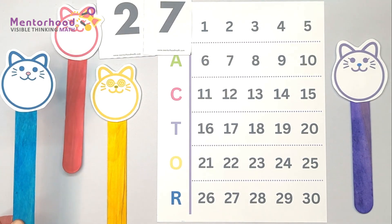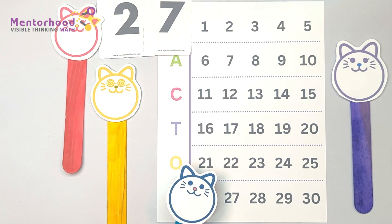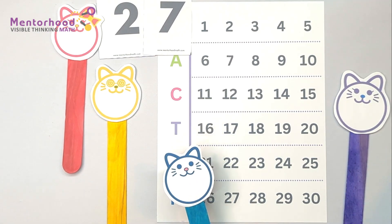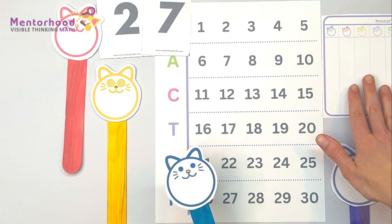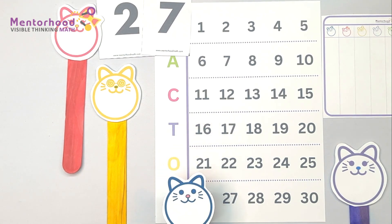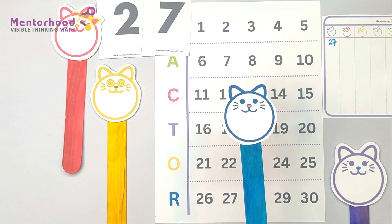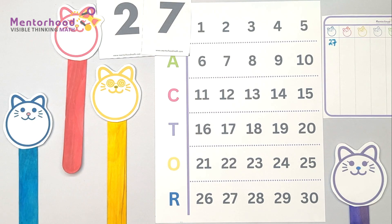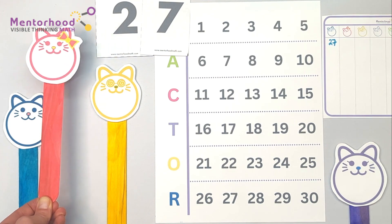Using Mentorhood Math cards, I've drawn the number 27. Now, are there any factors of 27? Since I get to start, I'm going to write down 27 for my answer — because every number has itself as a factor. I'll put that in my score. Diviana, want to see if you can name another factor? Well, I know that 1 times 27 is 27, so maybe I'll just put down 1.